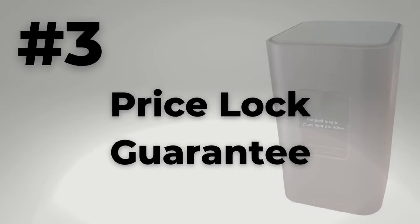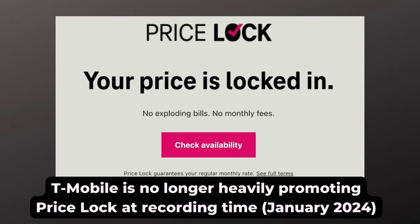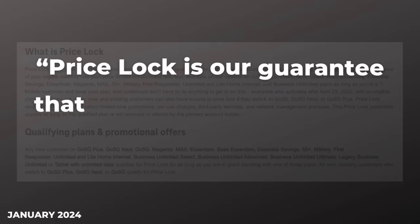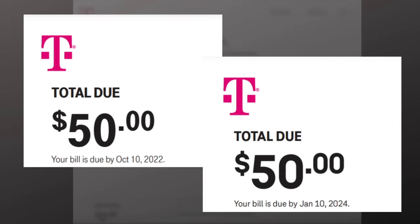Number three: price lock guarantee. T-Mobile home internet includes a price lock guarantee. Unlike many of its competitors, your rate will not go up after the first year with T-Mobile. I paid $50 a month in 2022, the same price in all of 2023, and now in 2024. That's the price lock.